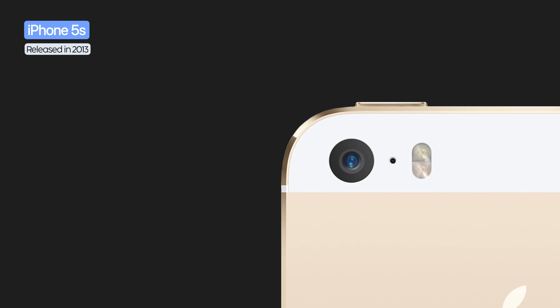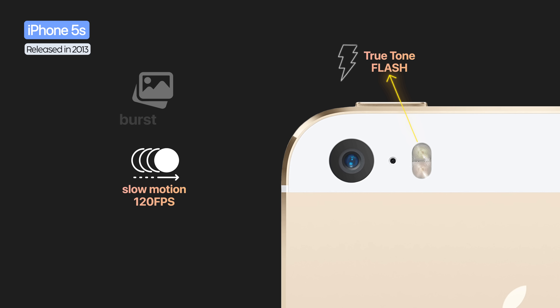The iPhone 5S introduced the true tone flash with two LEDs, slow motion at 120fps, burst mode, and improved video recording.